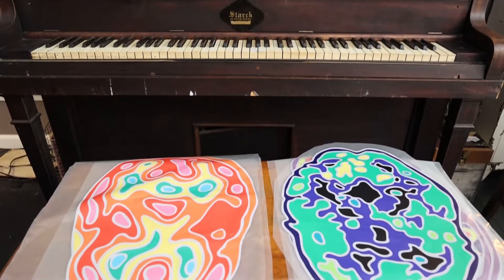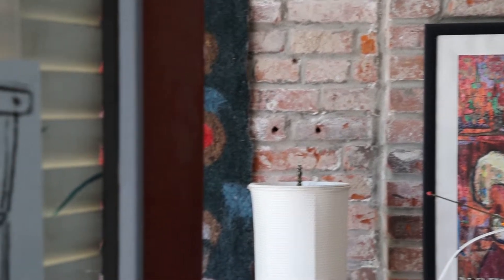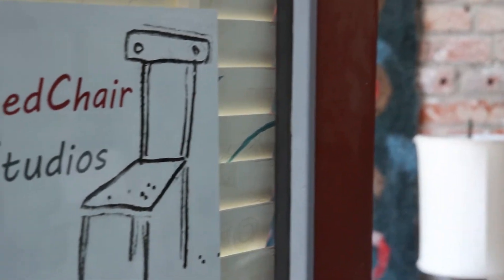I'm Leslie Holtz and I'm an artist and the creator of Neuroblooms. I'm Conn Christensen, I'm an artist and an educator. We are in my studio which is Red Chair Studios on Cherokee Street.